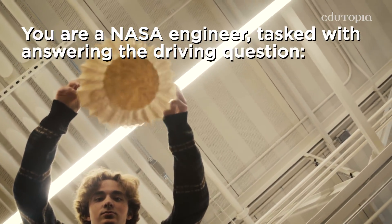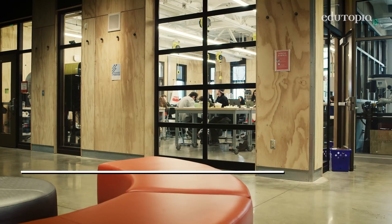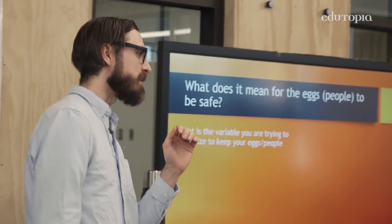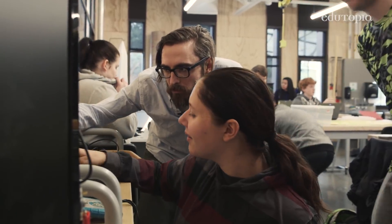My students learn the physics better when they are acting as though they are true physicists. I try to teach as much as possible in a project-based approach in all of my classes. I've seen enough success out of what it does for students that I'm hooked on it.